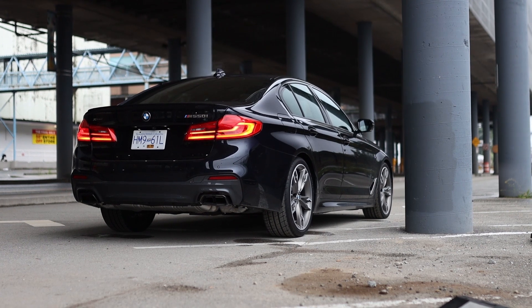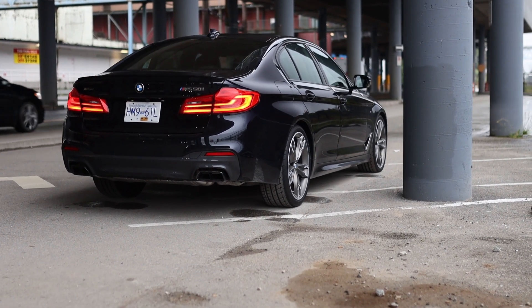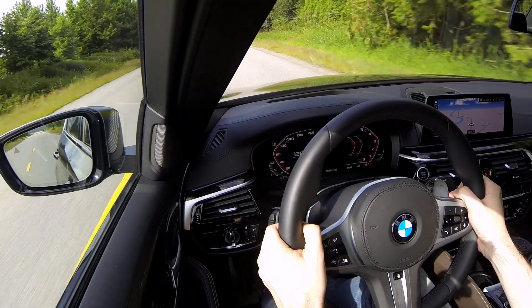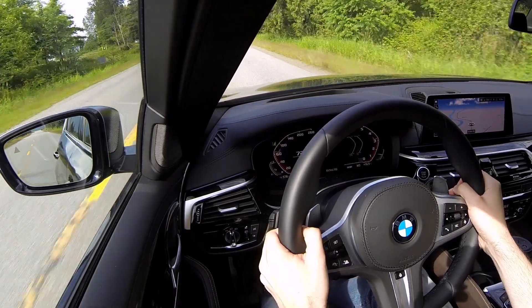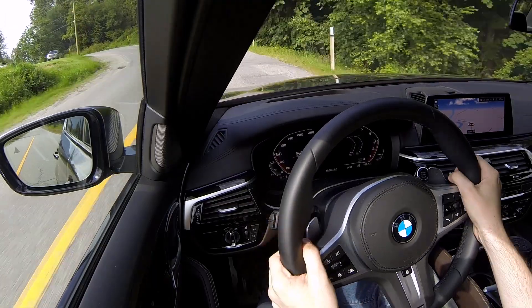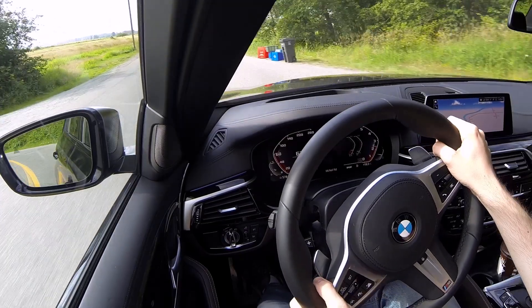Mated to the engine is an 8-speed automatic transmission and I have zero complaints about this transmission. In comfort mode it's really smooth to shift gears and it knows which gears it needs to be in for the amount of throttle I'm giving it. Shift it into Sport Plus mode and you do feel the gear shifts, but they also happen much more quickly.